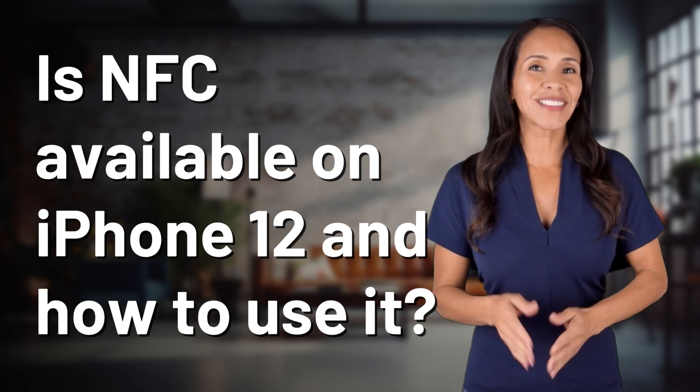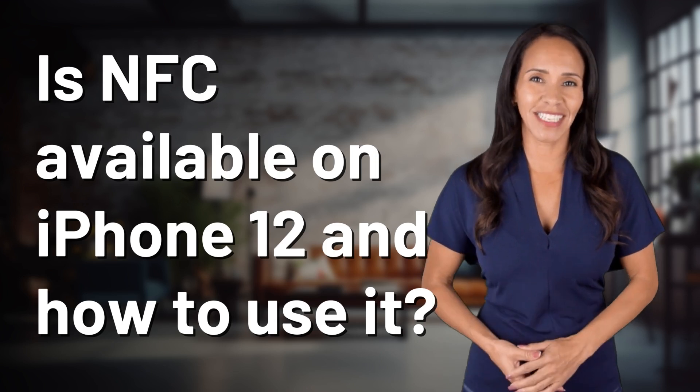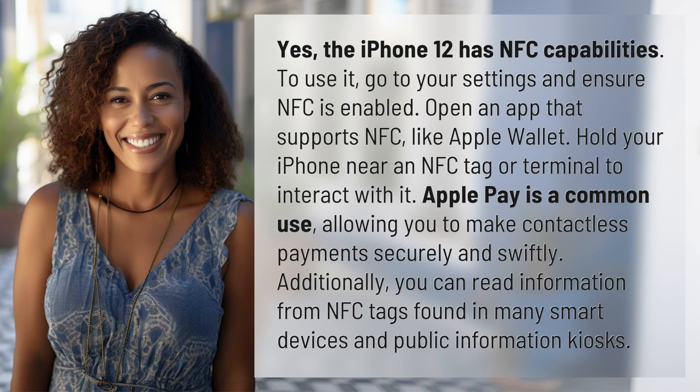Welcome back to your daily dose of discovery. Let's unravel today's intriguing question. Yes, the iPhone 12 has NFC capabilities.